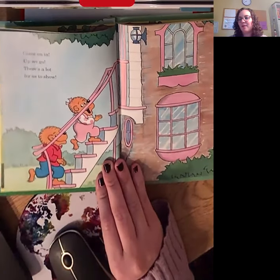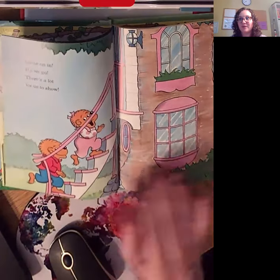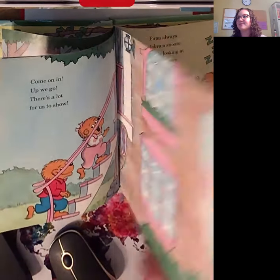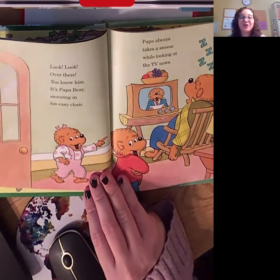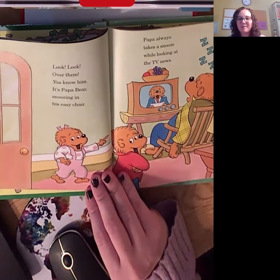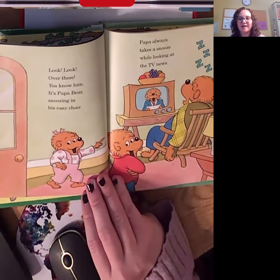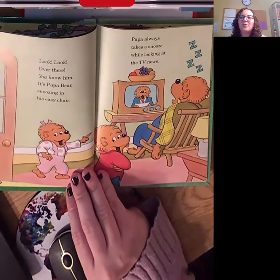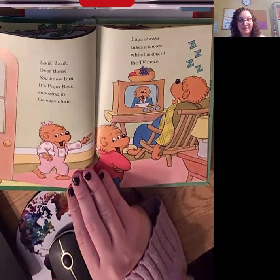Come on in. Up we go. There's a lot for us to show. I wonder what's going to be in their house. Look, look over there. You know him. It's Papa Bear snoozing in his easy chair. Papa always takes a snooze while looking at the TV news. I think I would too.